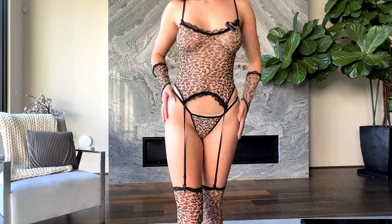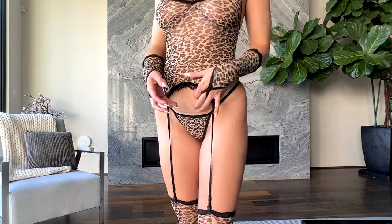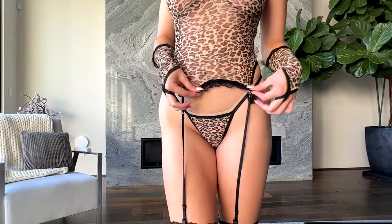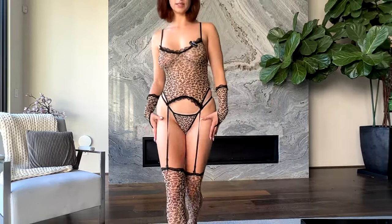This is the first look and it's giving Leopard. This pattern is really pretty. It has this mesh material and lace trim on all of the pieces. One thing that I really love about this set is that it came with all of these little details — we have the stockings, little suspenders, arm sleeves, and these little cat ears which is super cute.